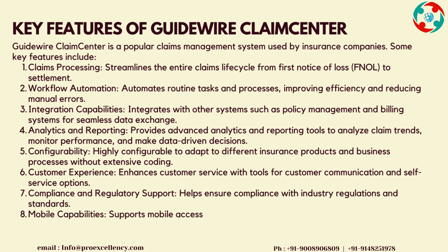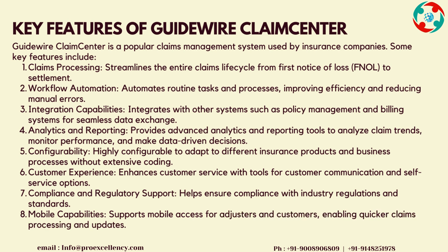Analytics and Reporting provides advanced analytics and reporting tools to analyze claim trends, monitor performance, and make data-driven decisions. Configurability: highly configurable to adapt to different insurance products and business processes without extensive coding.